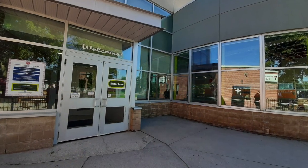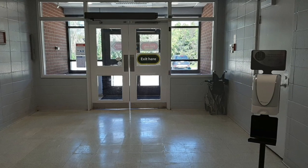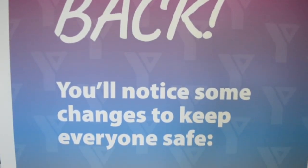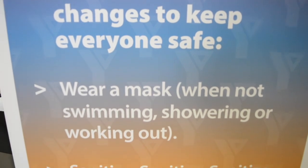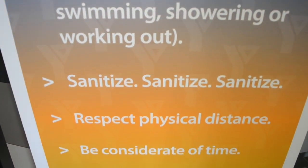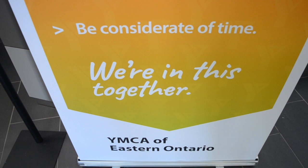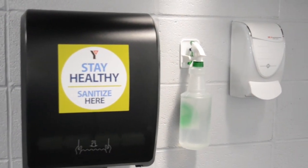First you'll see that we have separate entrance and exit doors for able-bodied members. All doors are also accessible. Signage will remind everyone of safety rules — things like wearing a mask when not working out, sanitizing anything before and after use, and maintaining social distancing. You'll also see reminders about being conscious of time during busier hours so that everyone can use machines, equipment, and the pool. Don't forget to use the hand sanitizer when you enter.